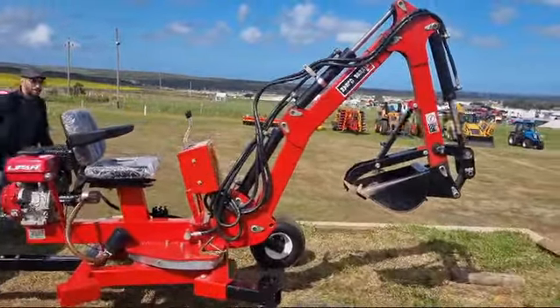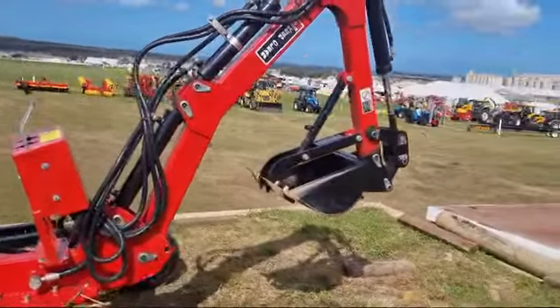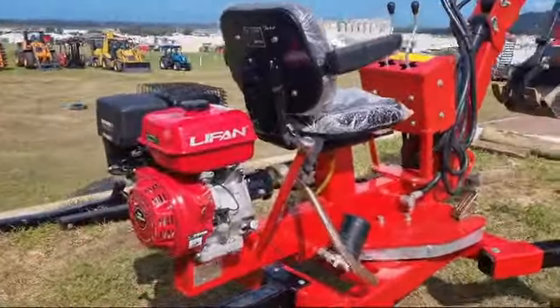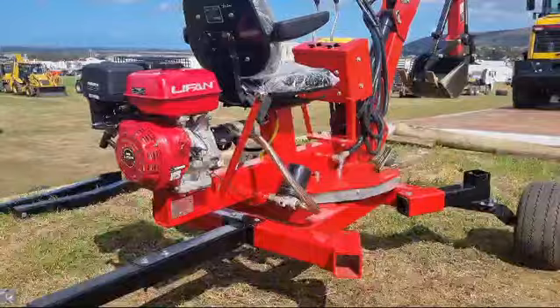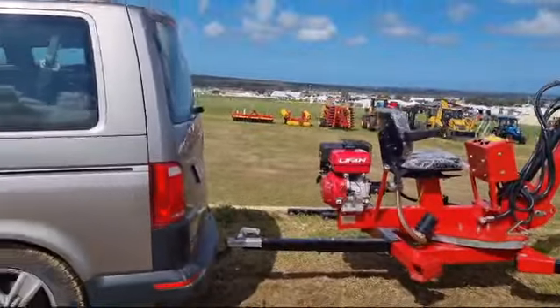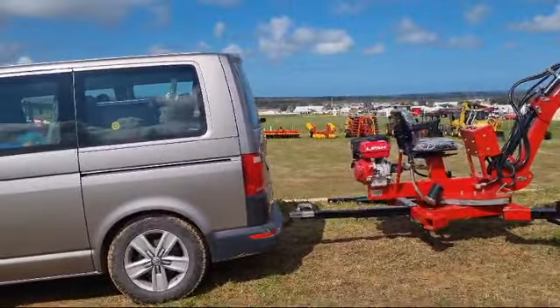Introducing the MCMMB300 Mobile Digger, your ultimate solution for compact and powerful digging needs. Equipped with a 20-horsepower diesel engine, this mobile digger is designed for versatility, efficiency, and precision on any job site.